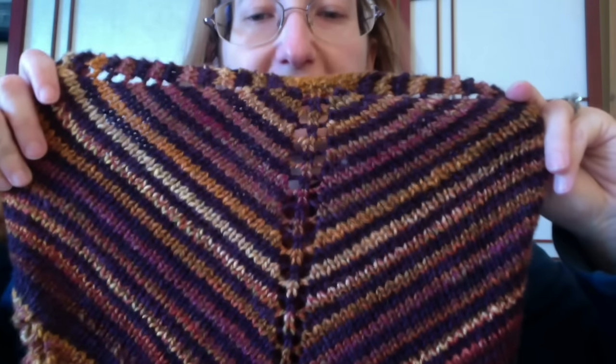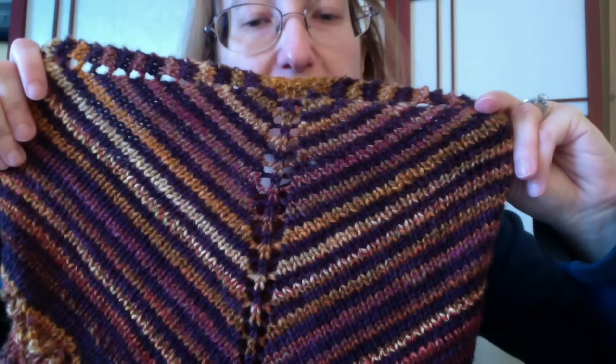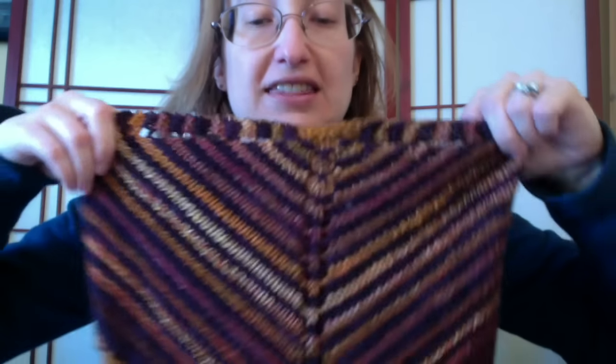The yarns that I used — the dark purple is Miss Babs Yowza in the Tulipa colorway. I knit my Porphyra cardigan — the sweater I knit two years ago from Annie Swemo — out of it, and this is the last of that yarn. And then the other is hand-spun — my own hand-spun.